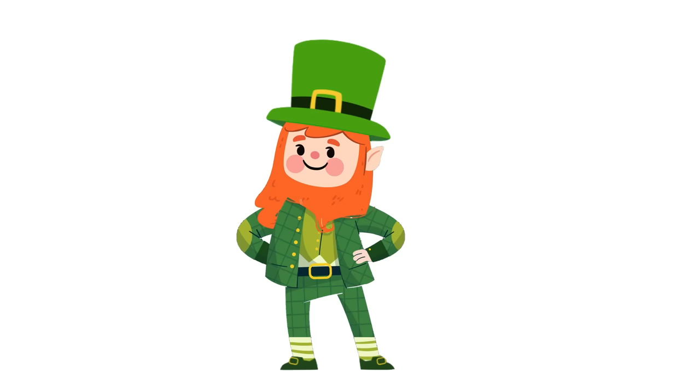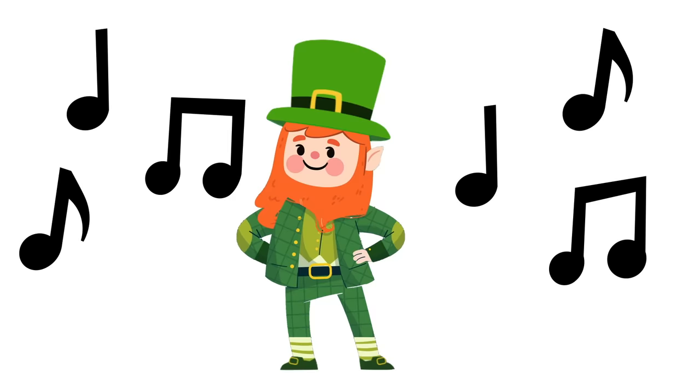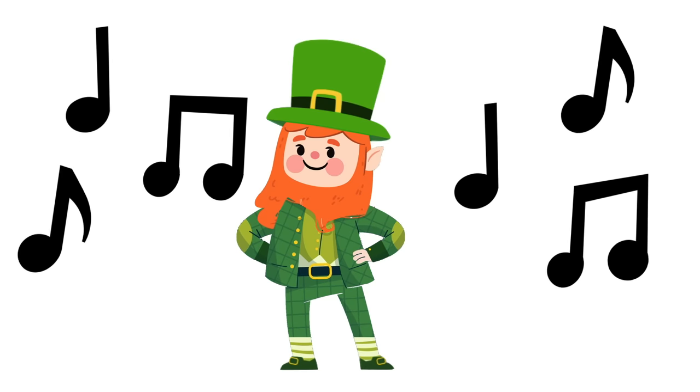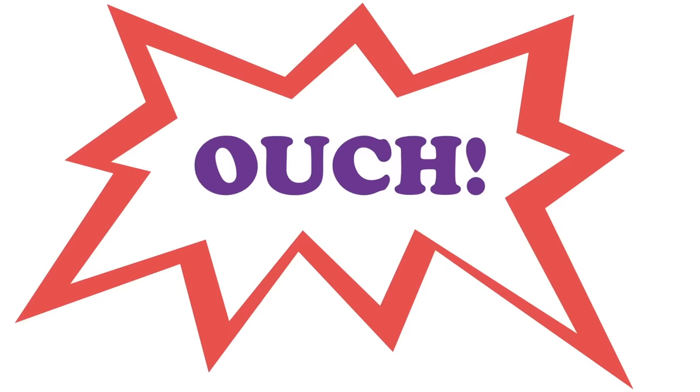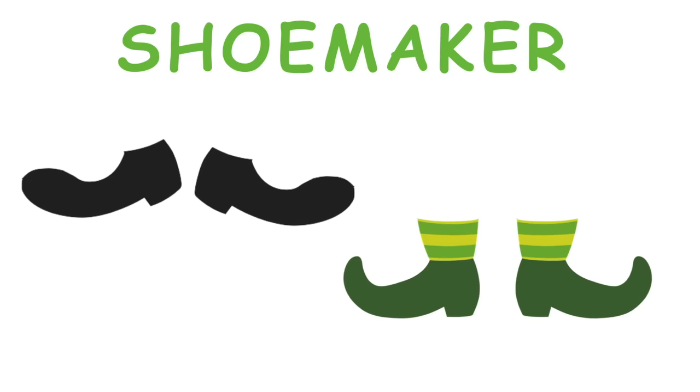Leprechauns look like a bearded man who wears a green suit and green hat. Legend has it that the leprechaun loves Irish jigs so much that they wear out their tiny shoes. Leprechauns are shoemakers who spend all their time making and fixing shoes.